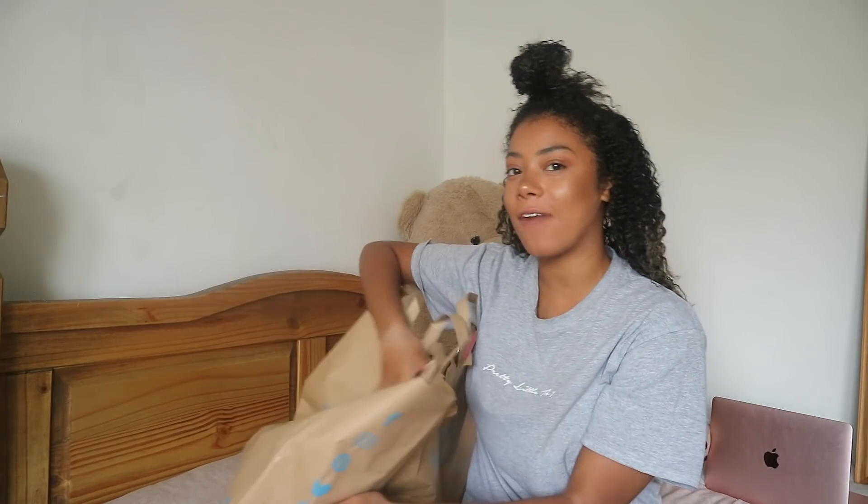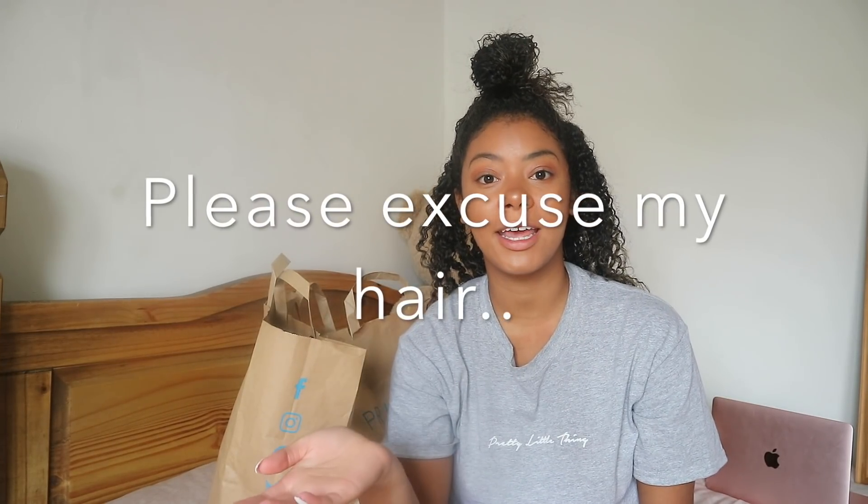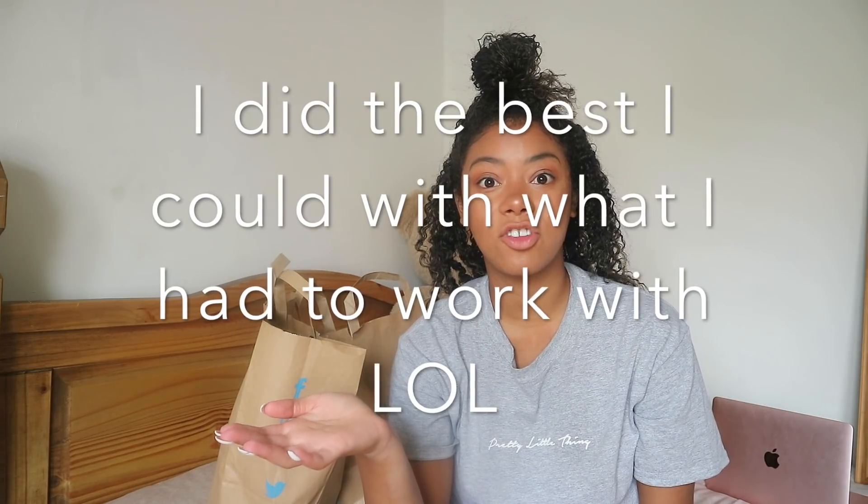Hello everyone and welcome back to my channel. Today I'm going to be doing a Primark haul, if you can gather by the bag. I feel like I haven't done a Primark haul in a little while now, and obviously I love Primark. I've been away and haven't done many hauls recently. I went in there and there's literally so much stuff, so I'm just going to show you what I've got today.